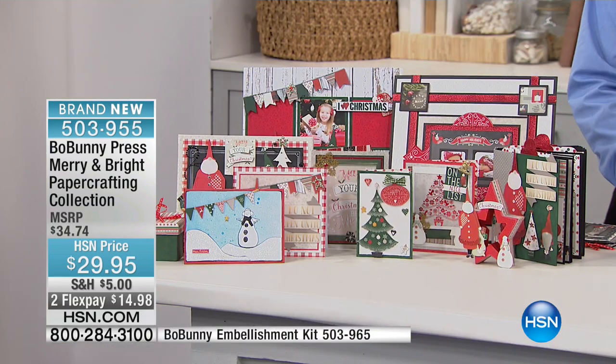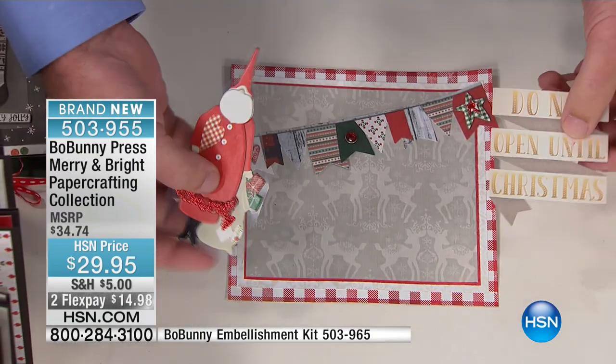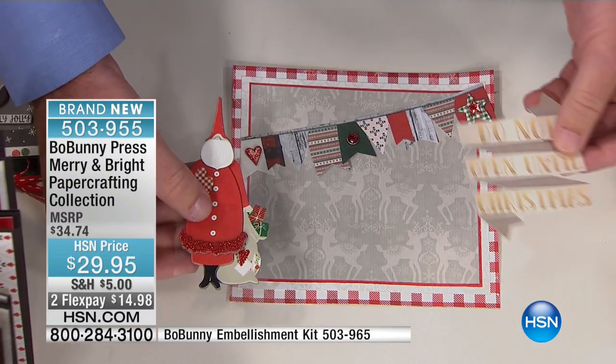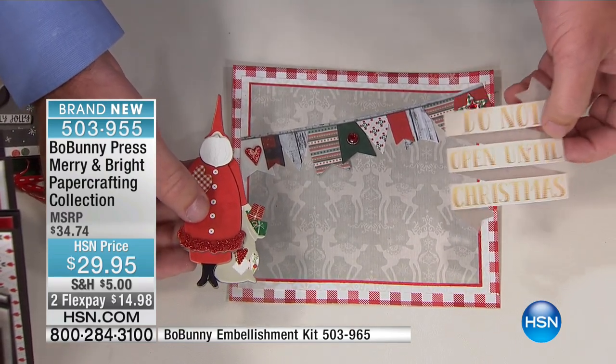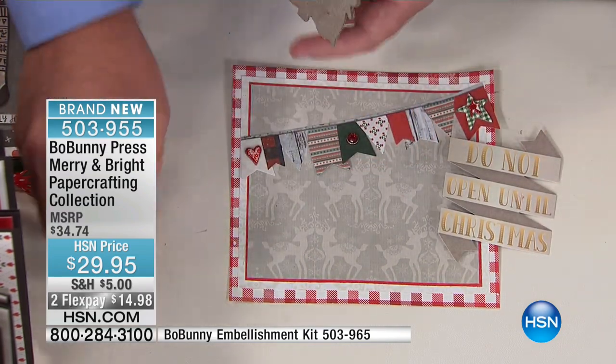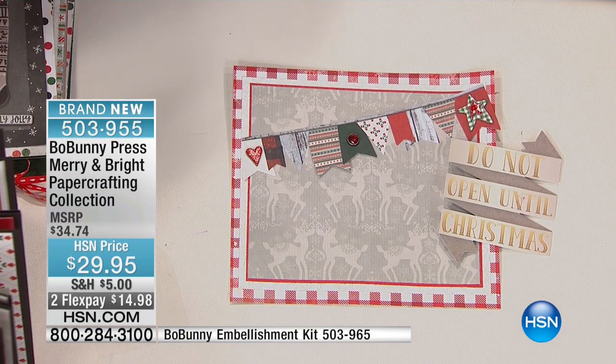Show us what we can do. So I'm just going to demonstrate real quickly — this is mostly started. These are some of the pieces that come in the kit, the chipboard. This is the noteworthy — that's in the extra kit. The item number for that is 503965 — add that into your order. $5 to fill your cart.